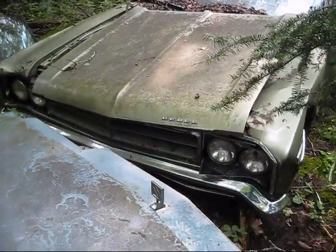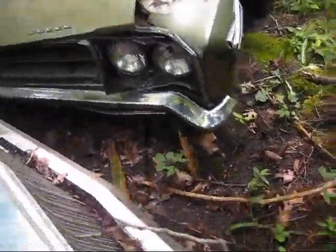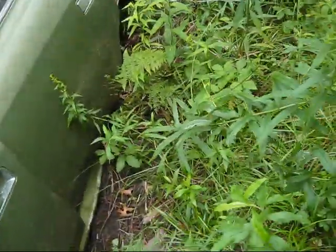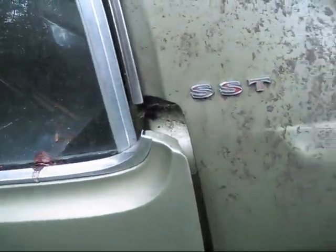Here's something for your AMC fans — AMC Rebel. Looks like it's only got an inline six. Inline six with an SST badge? That can't be right.